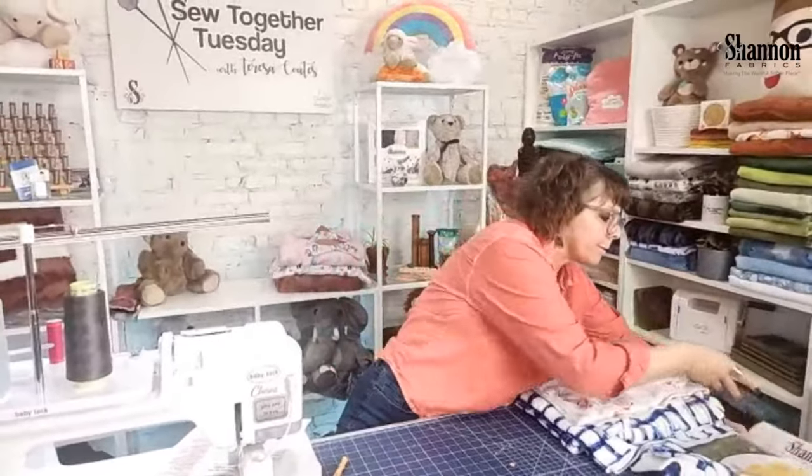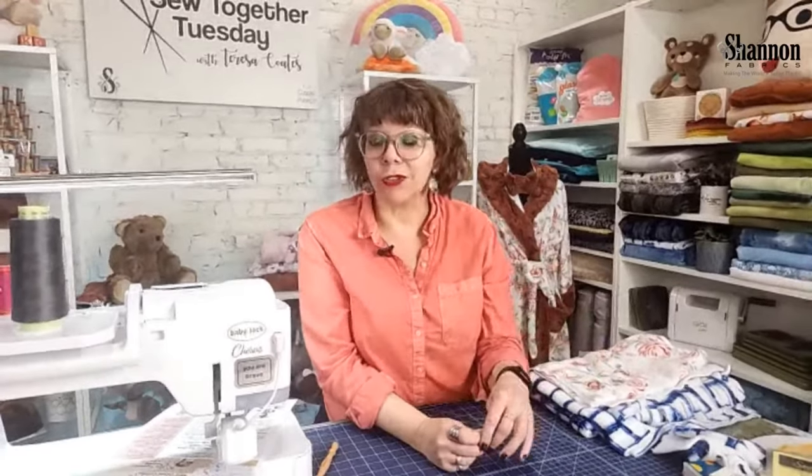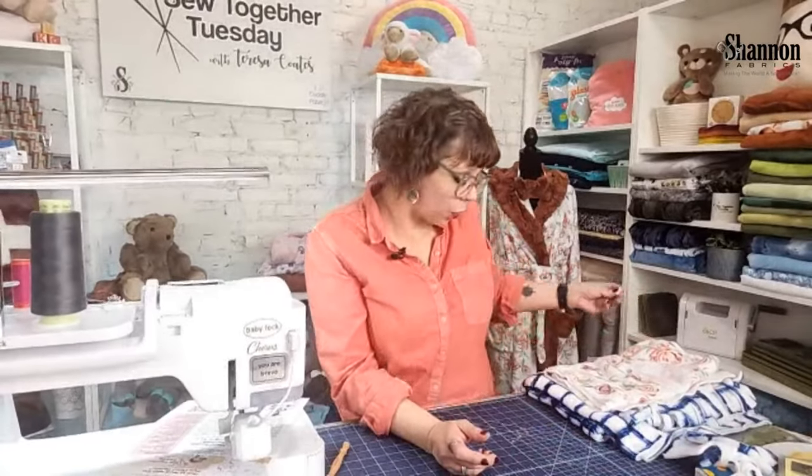Shannon Fabrics is a manufacturer and wholesaler of fabrics. We sell to quilt shops and fabric stores, and they sell to consumers. We do not have a brick-and-mortar store and we do not sell online — only through your local quilt shops. You can find shops using the store locator at ShannonFabrics.com — scroll to the bottom and click 'Where to Buy.' You can always call your local fabric retailer and ask if they carry Cloud Cuddle.